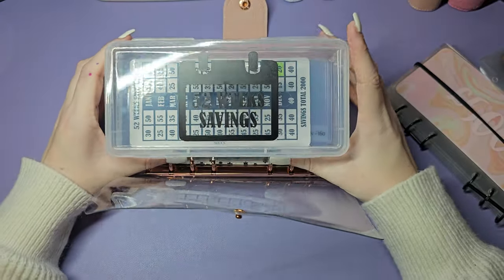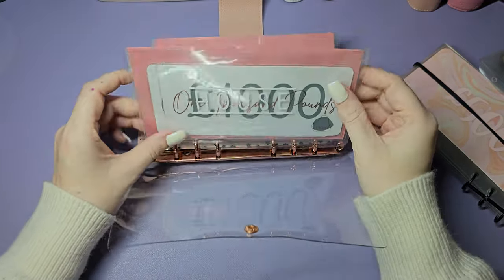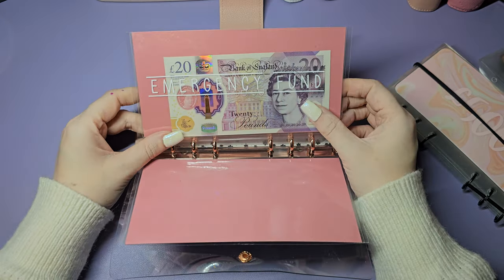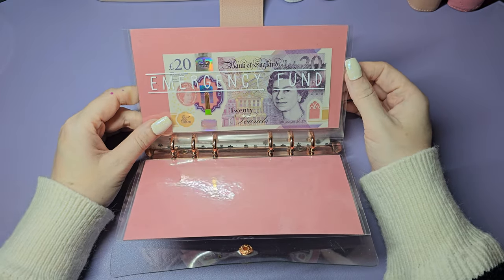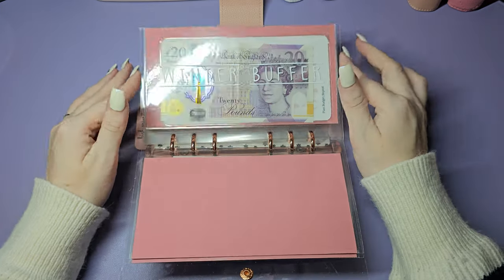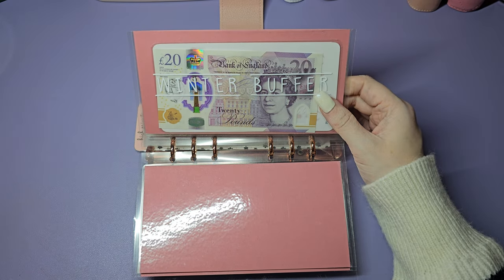I'll probably do it quicker than the 52 weeks but it doesn't matter - I'll put it into the bank. That's got 2020 pounds at the minute. The emergency fund isn't a typical emergency fund - it's for if anything breaks in the house, like the oven or the fridge. I've got my winter buffer for next year.